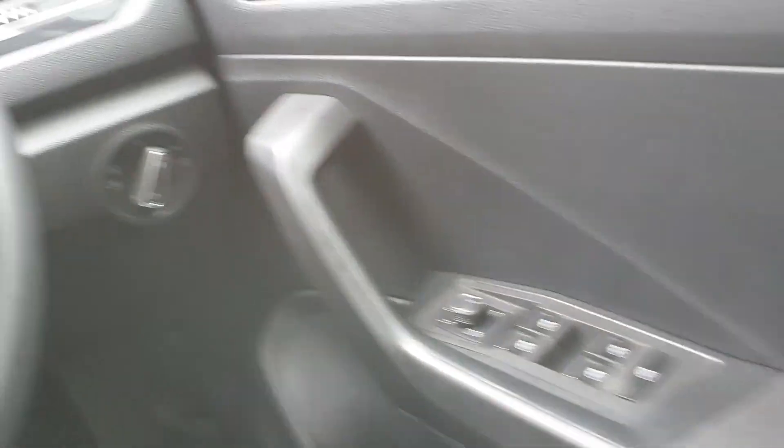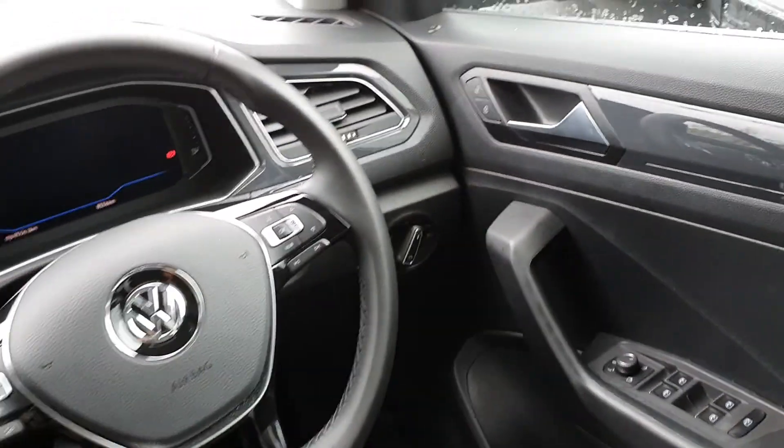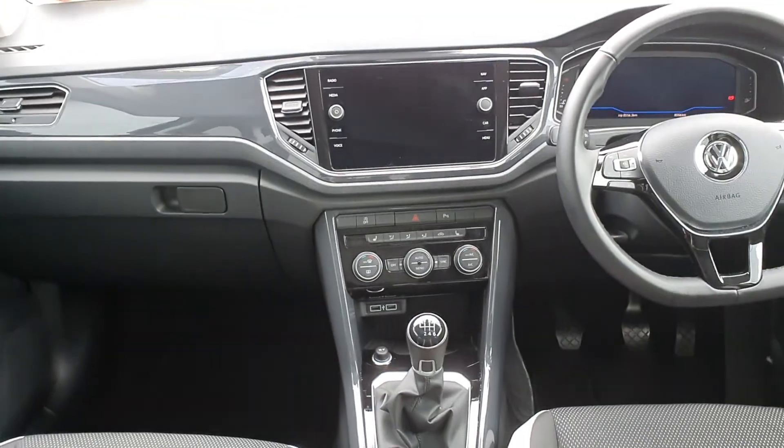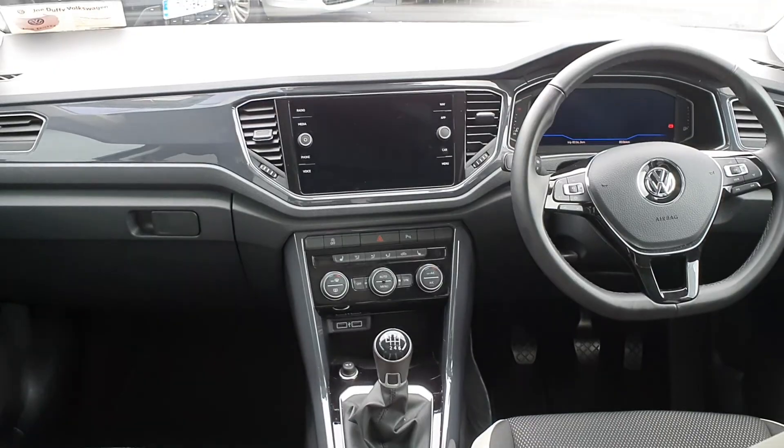Electric windows front and rear, and automatic headlights. If you have any further questions or queries about this lovely car, you can give us a call as mentioned at the start of the video. Thanks for watching.